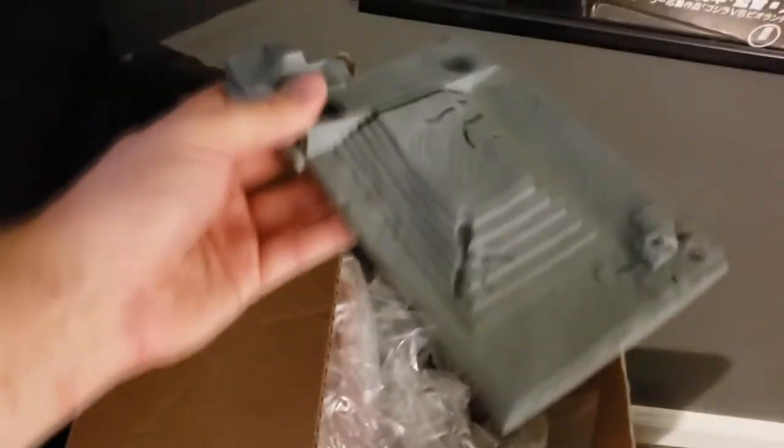More miniatures than you can shake a cat at, I guess. These are from the Bones Reaper thing — some pretty big pieces in here that one day I'll paint.